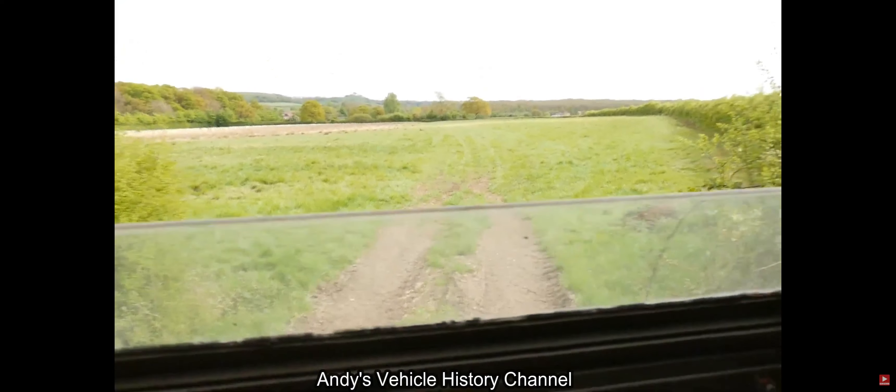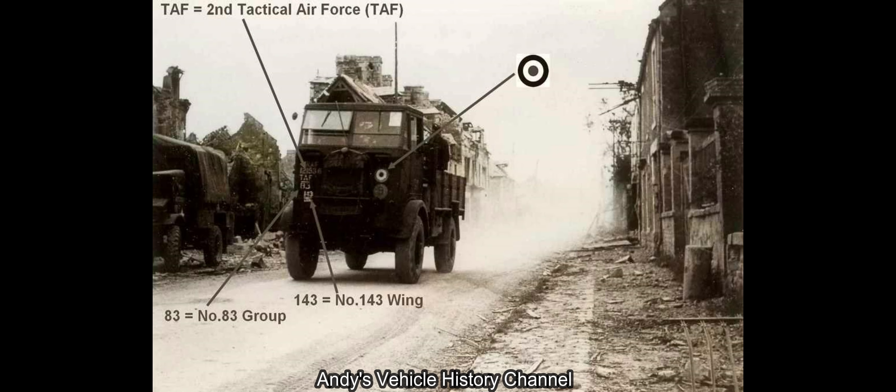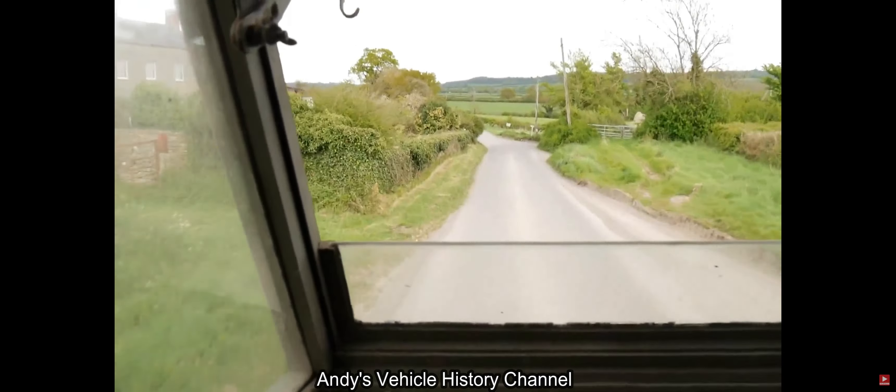There is evidence of a few machinery trucks lasting a little longer, and these images were dated 1948. Variants included: General Service, Workshop Machinery, and Workshop Tyre Repair.